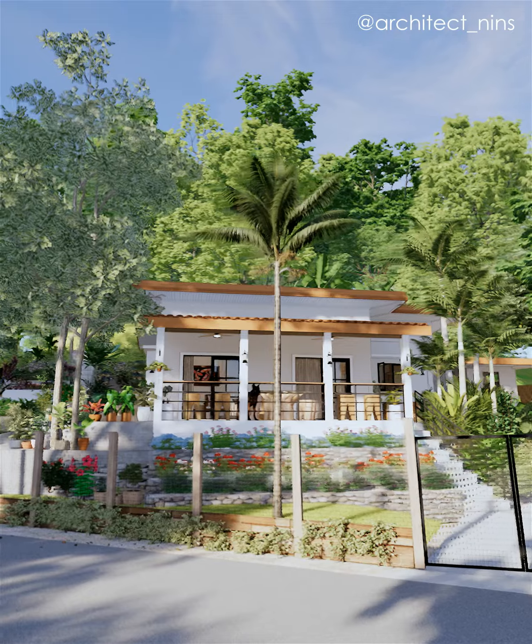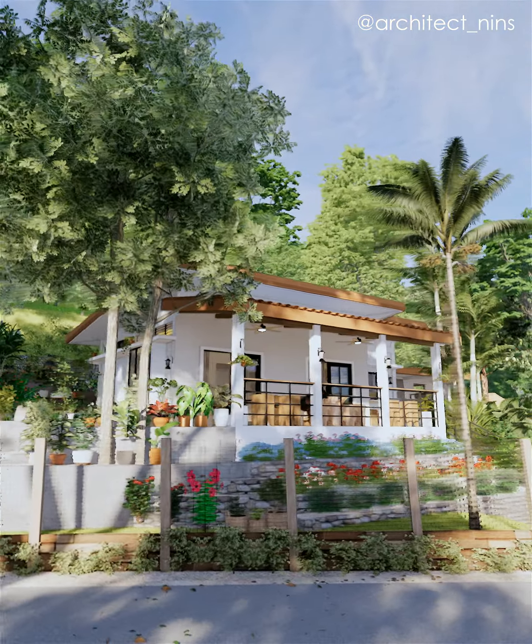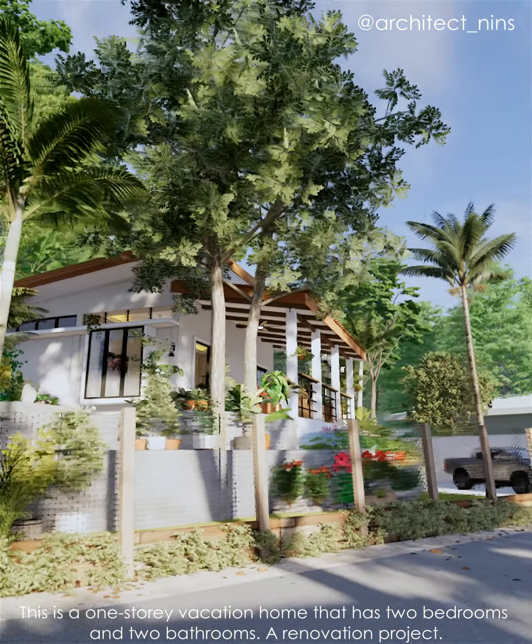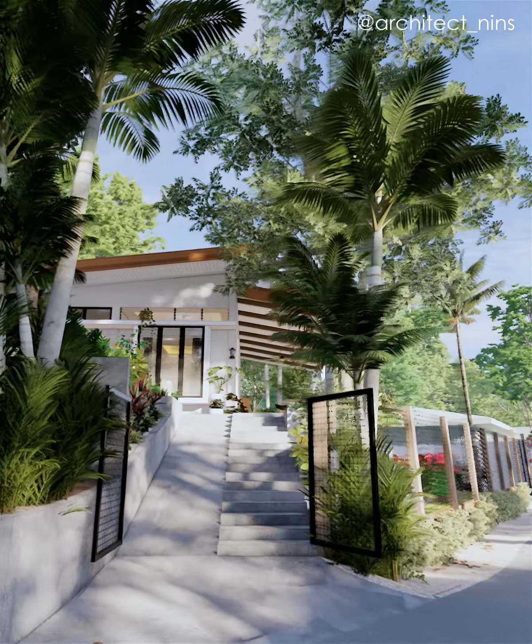Hello again! Are you ready for another animation house tour? This is a one-story vacation home that has two bedrooms and two bathrooms — a renovation project. Welcome!